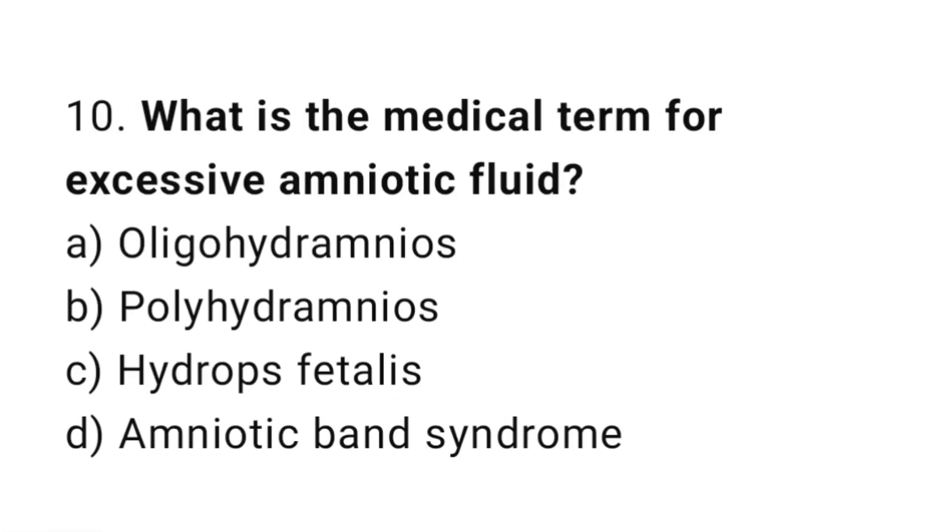Question number ten: what is the medical term for excessive amniotic fluid? The right answer is option B: polyhydramnios.